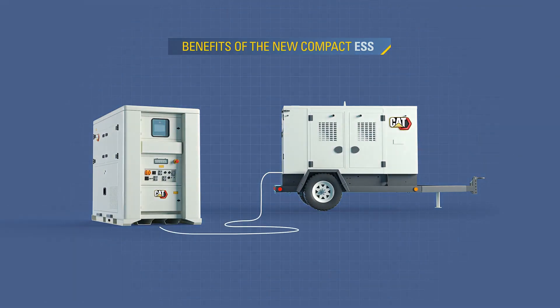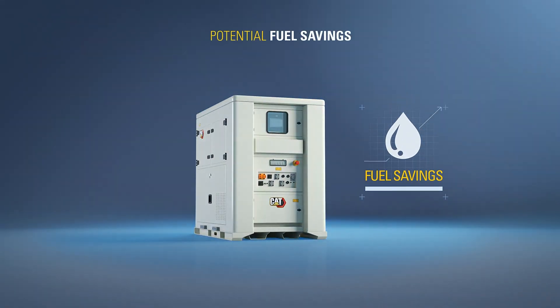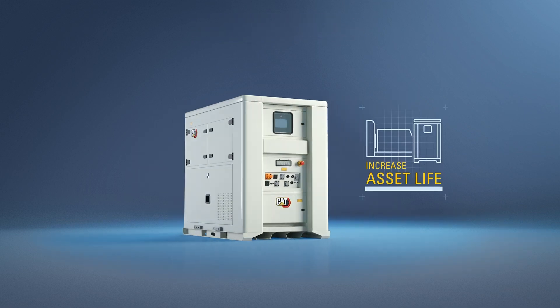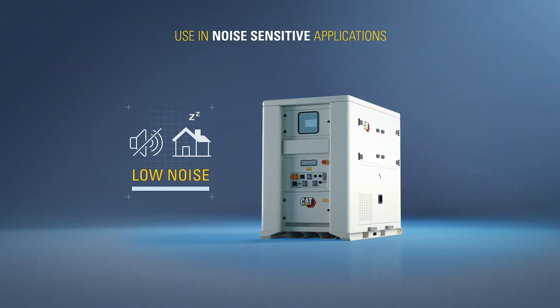When used in conjunction with the genset, here are some of the benefits of the new Compact ESS: potential fuel savings, reduce your site's greenhouse gas emissions, increase asset life, lower service and maintenance costs, and use in noise-sensitive applications.